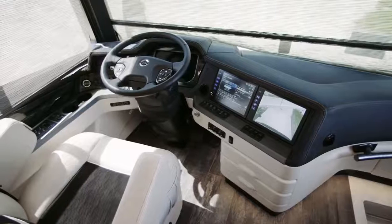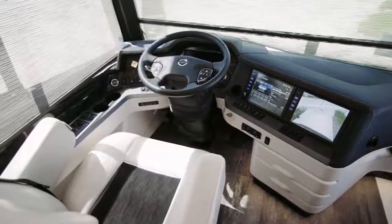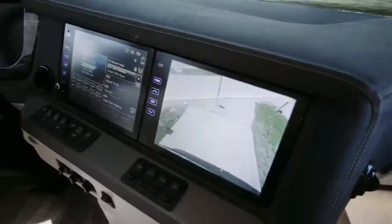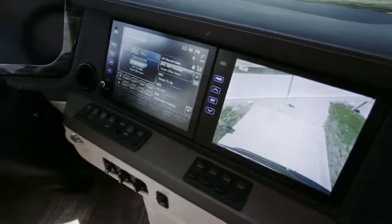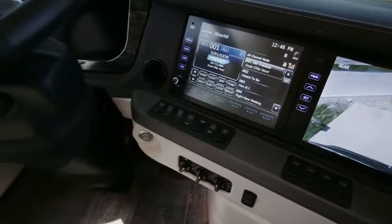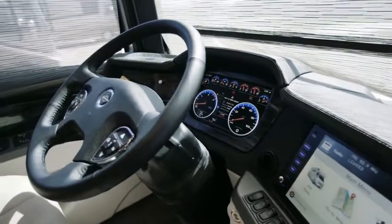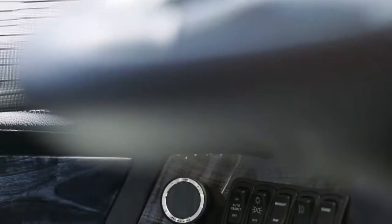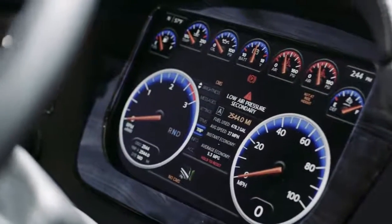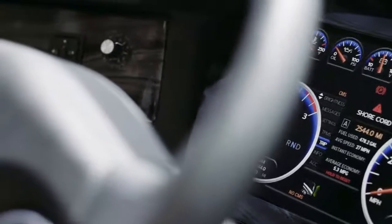The King Air cockpit puts you in complete command, starting with the 15-inch valid digital dash, dual 10-inch monitors capable of providing 360 degrees of outside visibility, along with the TriView camera system and the VIP smart wheel. A long list of safety features includes a mobile eye lane departure warning system, electronic stability control, tire pressure monitoring, and optional on-guard adaptive cruise control with collision mitigation technology.